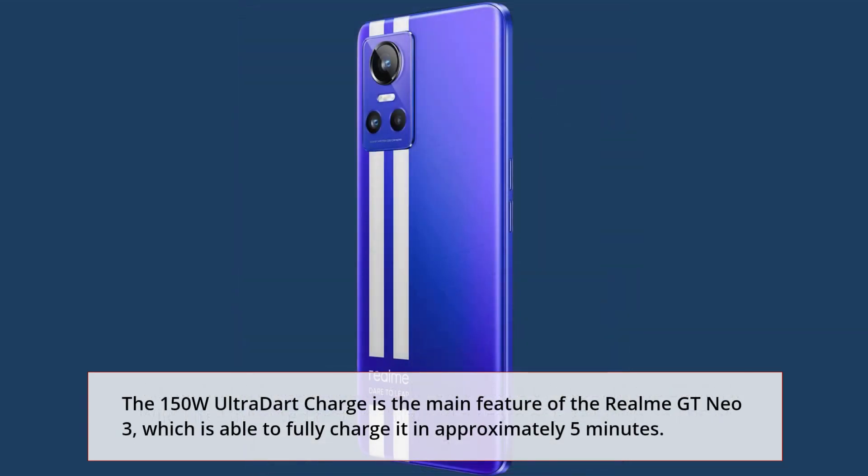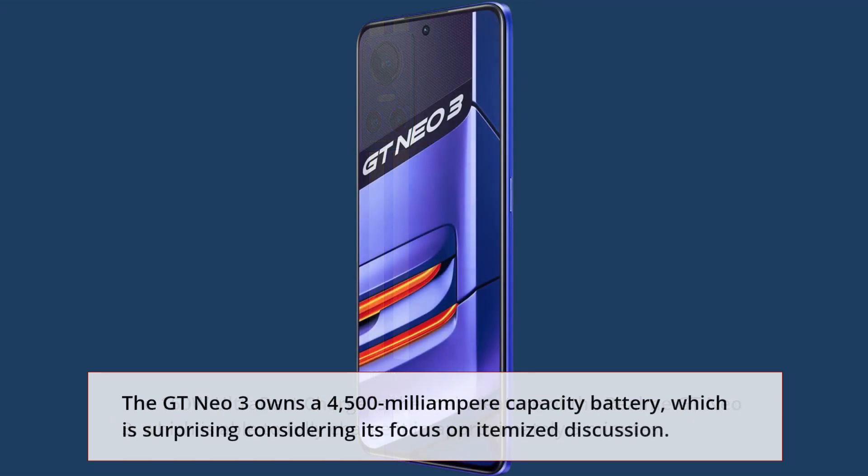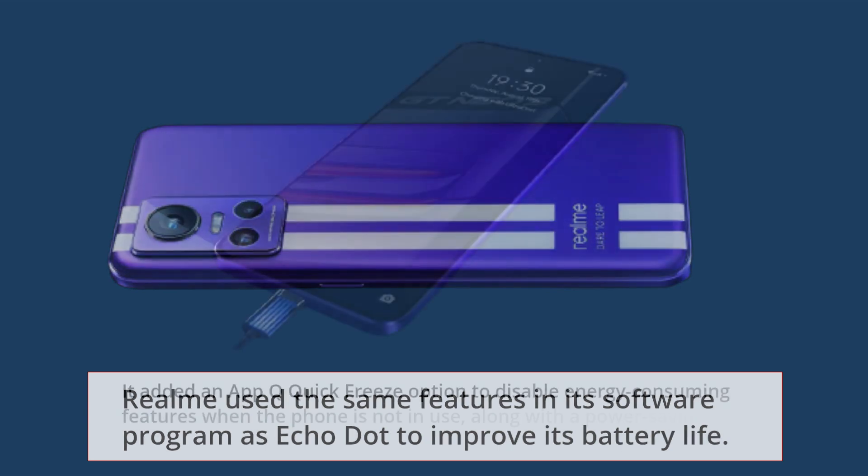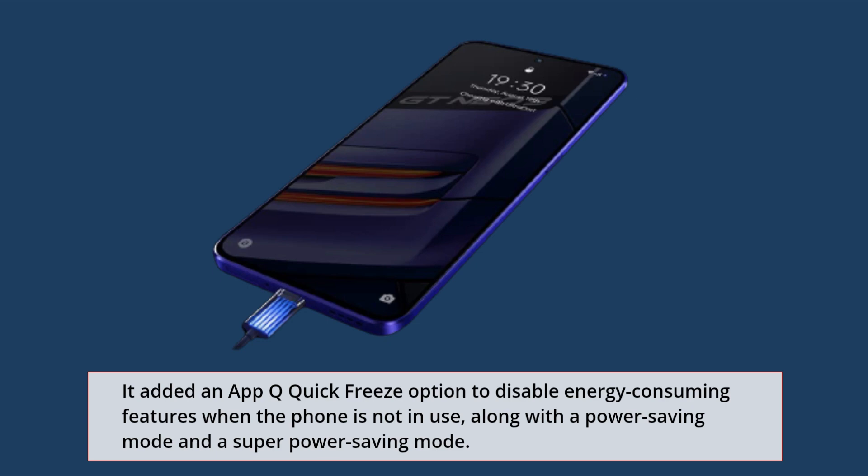The 150W UltraDart Charge is the main feature of the Realme GT Neo 3, able to fully charge it in approximately 15 minutes. The GT Neo 3 has a 4500mAh capacity battery. Realme has also added an AppCue Quick Freeze option to disable energy-consuming features when the phone is not in use, along with a power-saving mode and a super power-saving mode.